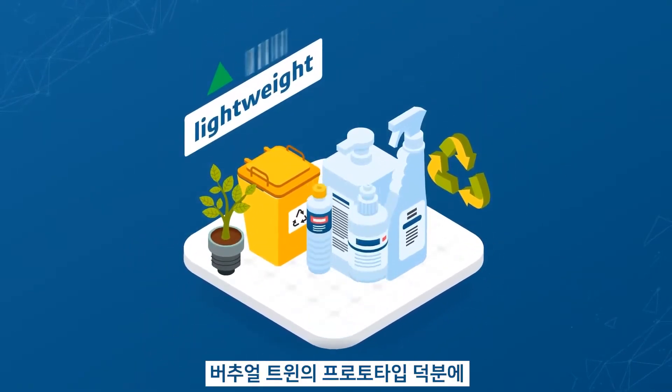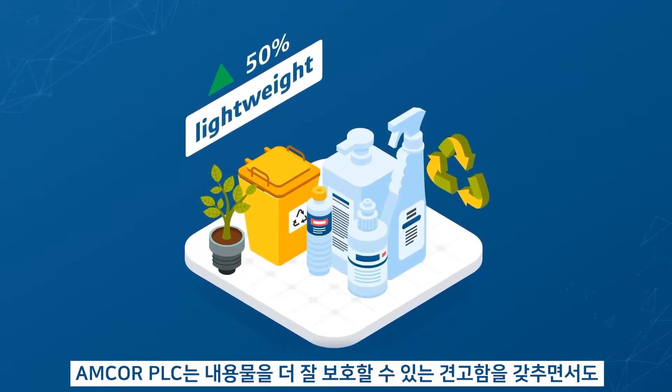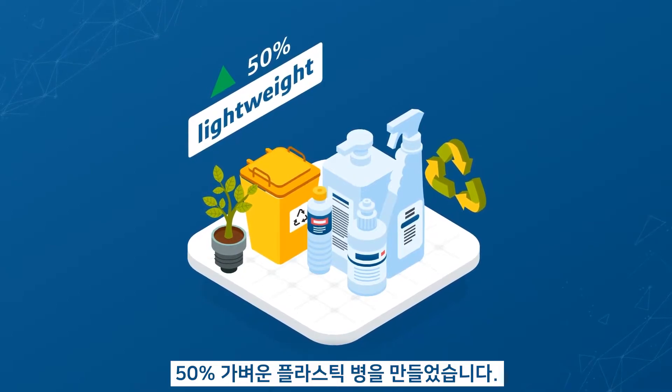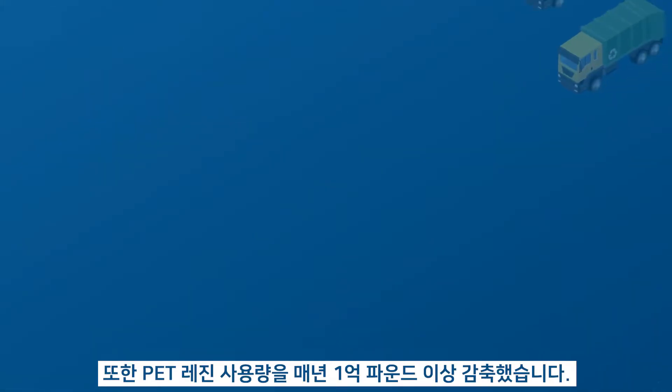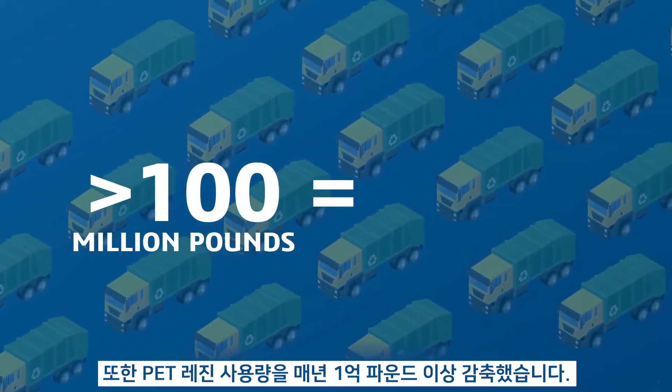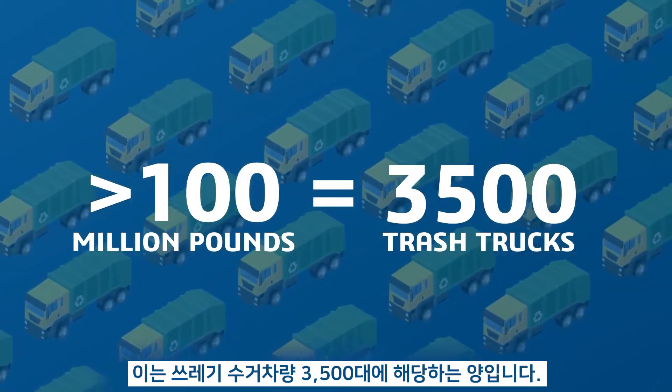With Virtual Twin prototyping, Amcor PLC engineered plastic bottles that were stronger, more protective, and lighter by 50%. They slashed PET resin use by over 100 million pounds annually, equal to over 3,500 trash trucks.